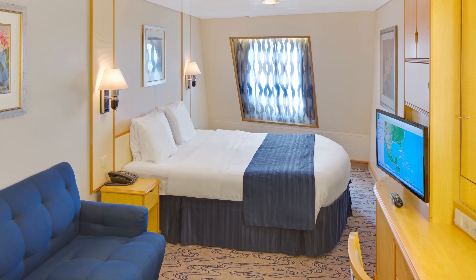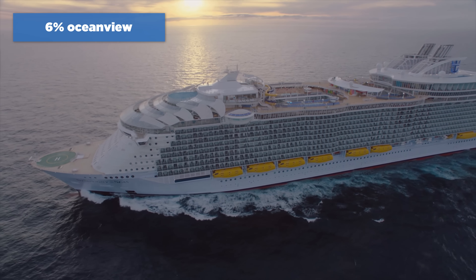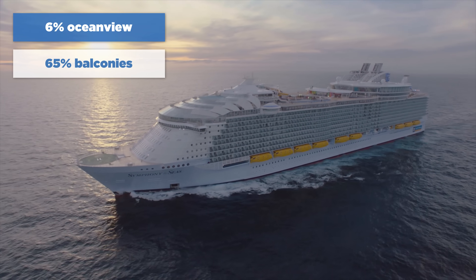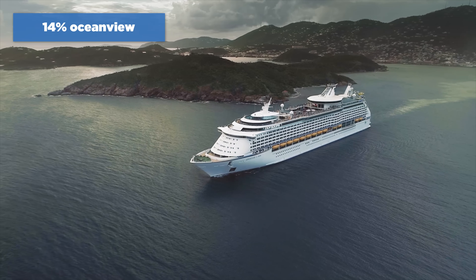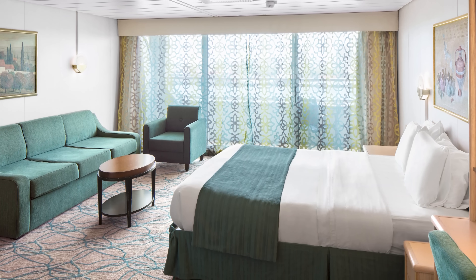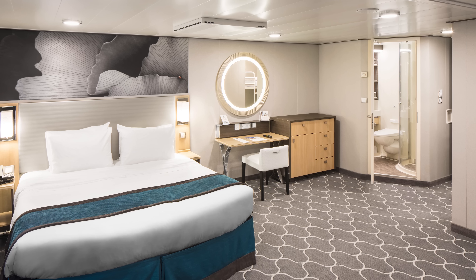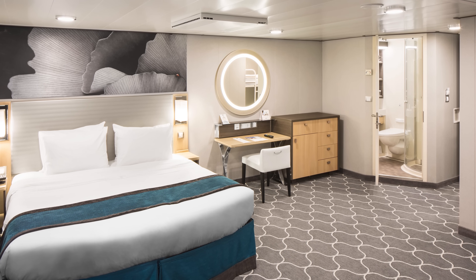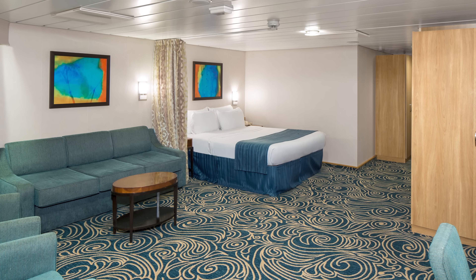Ocean view cabins just aren't as plentiful as those with balconies on most cruise ships. On Symphony of the Seas, only 6% of cabins are ocean view, whereas 65% have balconies, not including suites. Adventure of the Seas has more, with ocean views making up 14% of total rooms. There are also larger ocean view rooms, such as the ultra-spacious ocean view, which has 328 square feet and sleeps 6 people — a great option for a larger family not wanting to get two cabins. There are also a number of accessible ocean view rooms.